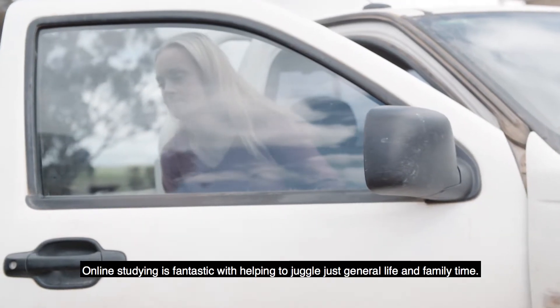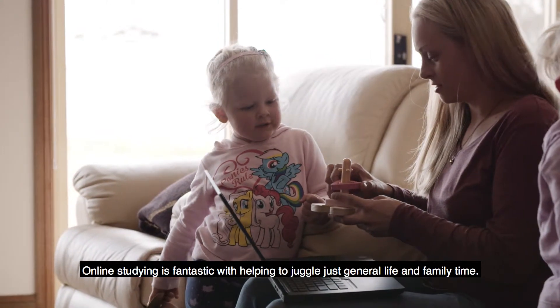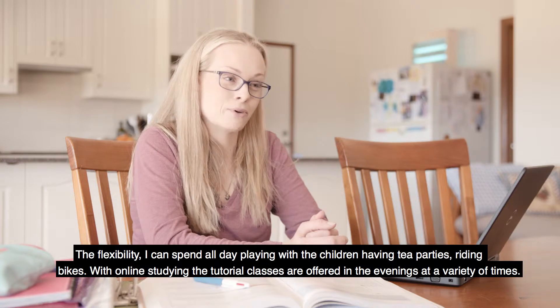Online studying is fantastic, helping to juggle just general life and family time. The flexibility means I can spend all day playing with the children, having tea parties, riding bikes.